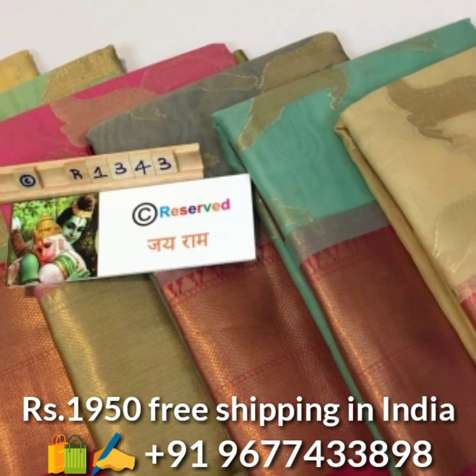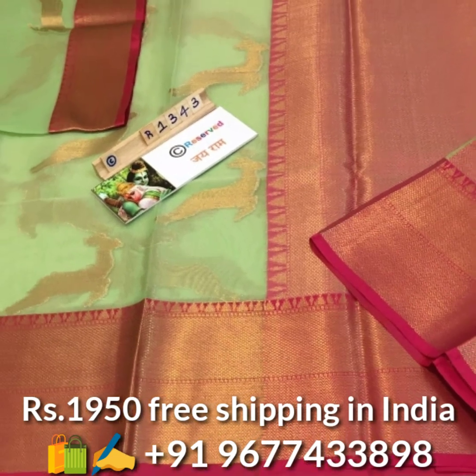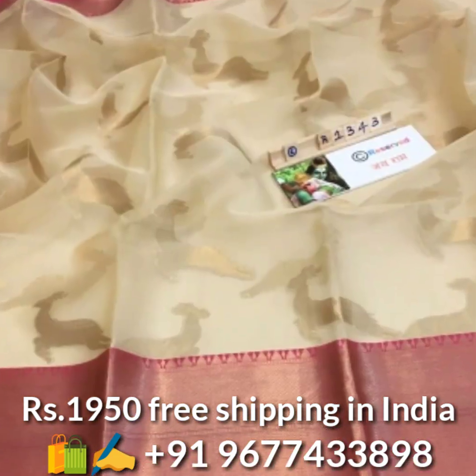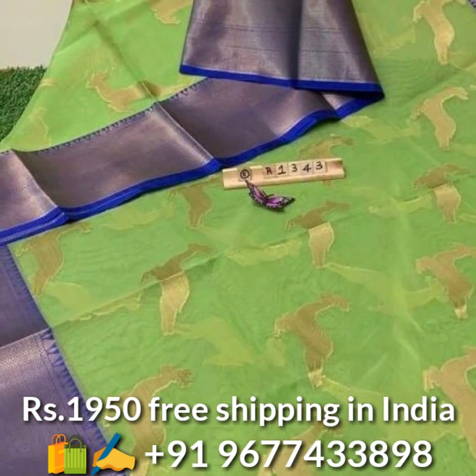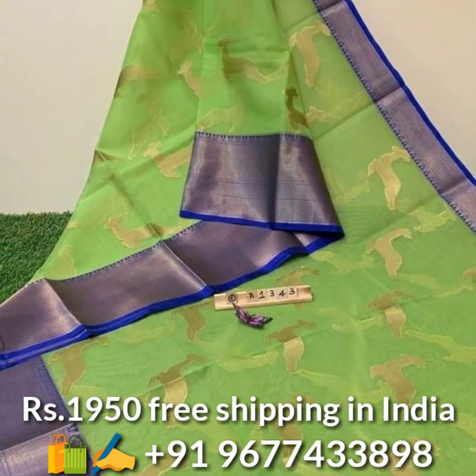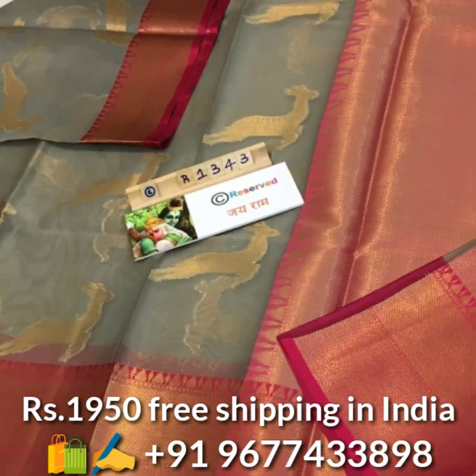Next, exclusive kora muslin silk saris in amazing and lovely colors. The sari comes with jari weaved deer figure butta and rich contrast jari weaved border and contrast pallu, and also comes with running matching blouse piece. Price is 1950 rupees, free shipping in India.